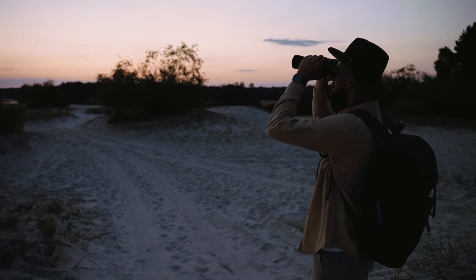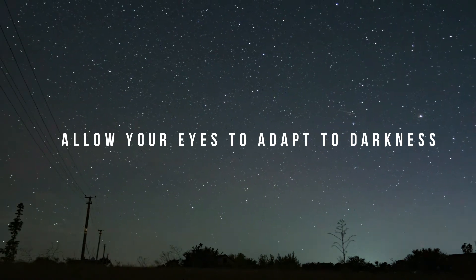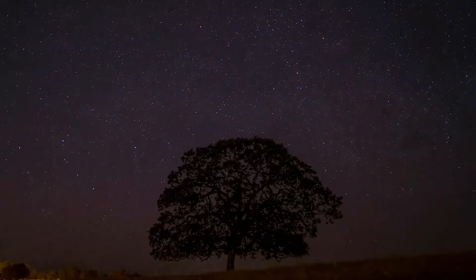With warmer clothing, sit outside for at least an hour and keep all electronic gadgets like smartphones away from you. Let your eyes adapt to the darkness so that your eyes can detect even the faintest meteors. Although the Geminids peak on the 13th of December night,